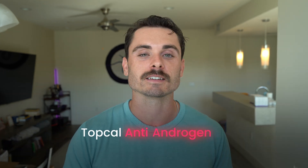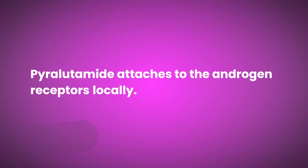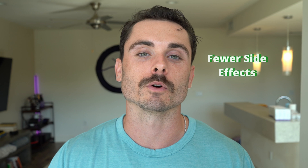Pyroletamide is probably the closest thing we have to the next generation finasteride. It is a topical antiandrogen similar to RU58841 and others. It is going through phase 3 clinical trials and the results are looking very promising. Unlike finasteride, which blocks DHT production systemically as a 5-alpha reductase inhibitor, pyroletamide attaches to the androgen receptors in your hair follicles locally, blocking DHT and testosterone from attaching to the follicles and causing miniaturization — otherwise known as androgenic alopecia. This mechanism allows for potentially fewer side effects and faster results. If successful, we could see FDA approval sometime in 2026 to 2027.